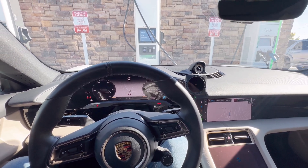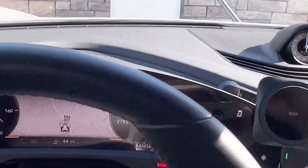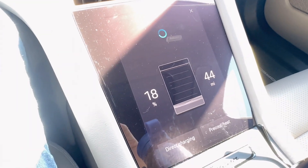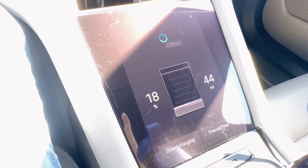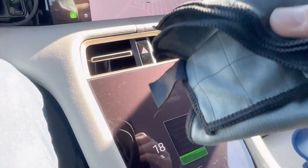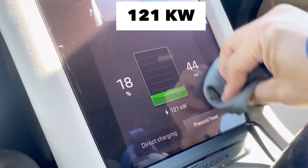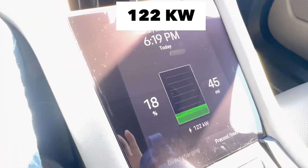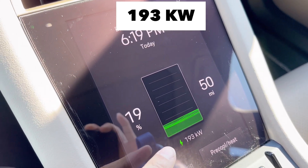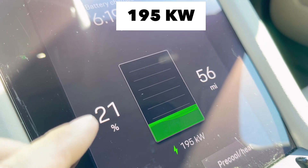I came to Electrify America, which has a 350kW charging speed. Once it goes over 180 or 200 it has a weird graphic — I always carry this microfiber towel. Check this out, it's coming in at 193kW and look at the graphics.